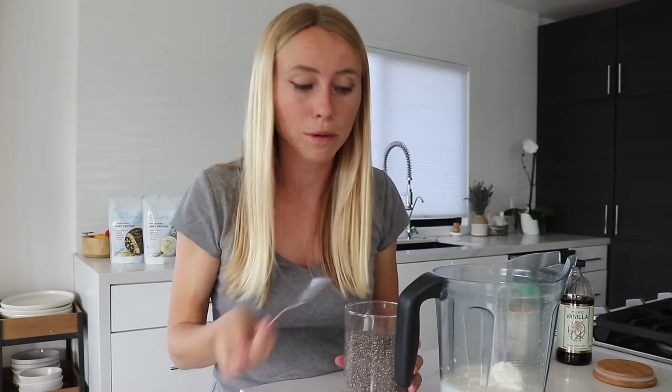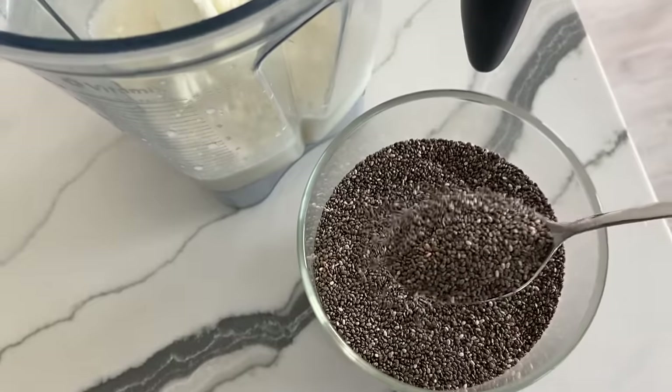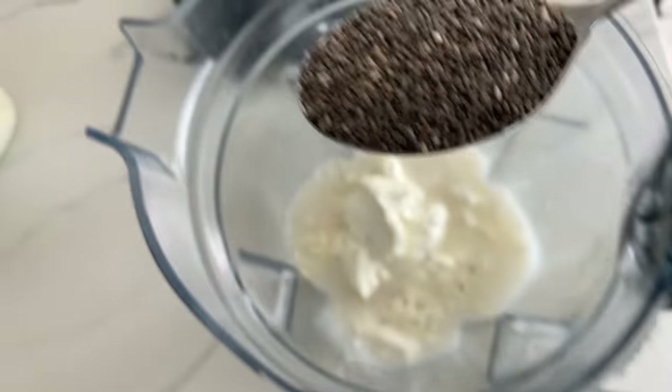Next, for our fiber, we have chia seeds. I love using chia seeds because they are such an easy way to get a lot of fiber — with just one or two tablespoons you also get some fats in there as well. Especially for a weight loss goal, you want that combination of protein and fat; it helps to keep you satisfied and ward off cravings for snacking or sugar later in the day. We're going to use about one tablespoon here.